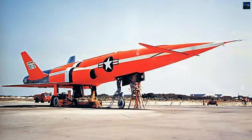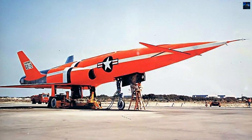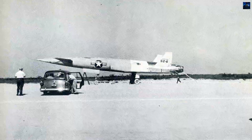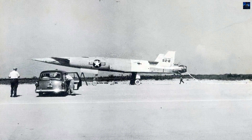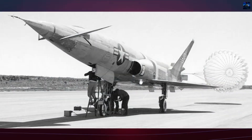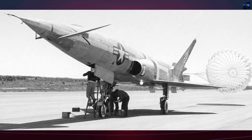The North American X-10 was an unmanned experimental aircraft developed in the early 1950s by North American Aviation as part of the top-secret Navajo Missile Program. Designed as a supersonic technology demonstrator, the X-10 was instrumental in testing and validating systems that would later be used in long-range cruise missile development.